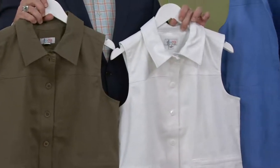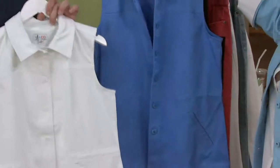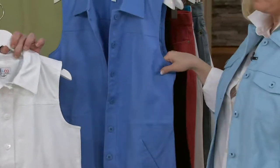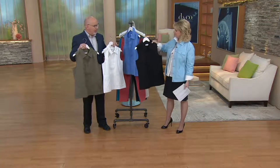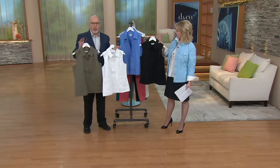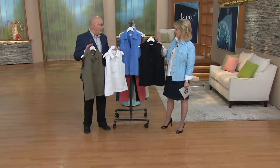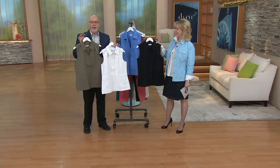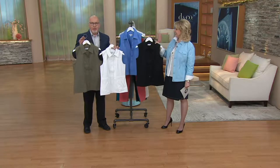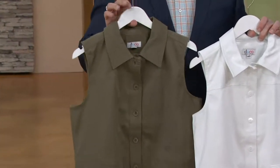I love vests. I think they're just a nice warm-weather completer piece you could wear over shirts, over T-shirts. And the thing about this one is it's twill — if you know our side pocket pant, the one we've sold over four million of, that's twill also. So this is the same type of fabrication.